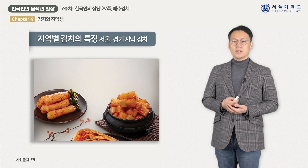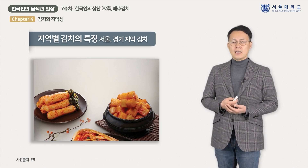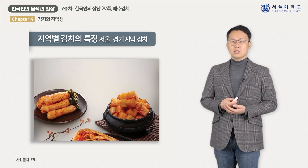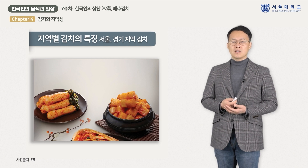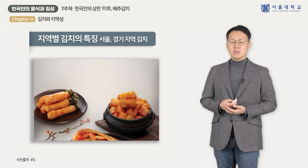서울과 경기지역의 김치는 싱거우면서 시원한 맛을 내는 것이 특징입니다. 멸치젓, 갈치젓은 쓰지 않고 새우젓, 조기젓, 황석어젓을 주로 사용하며, 왕실문화의 중심으로 고급스러운 김치들이 발달했습니다. 서울의 대표적인 김치는 장김치, 석박지 등이며, 경기지역에서는 순무김치, 총각김치 등이 대표적입니다.